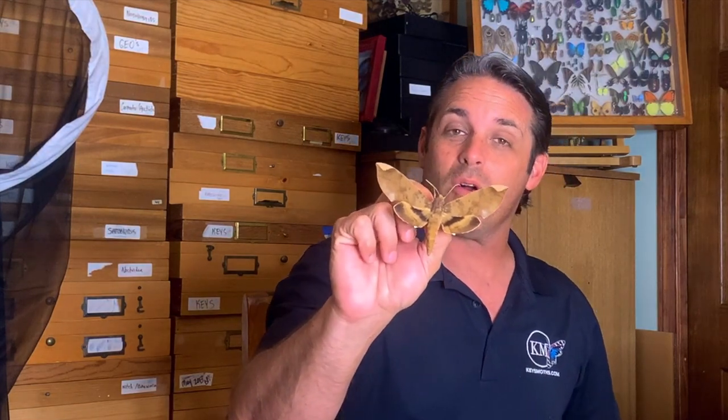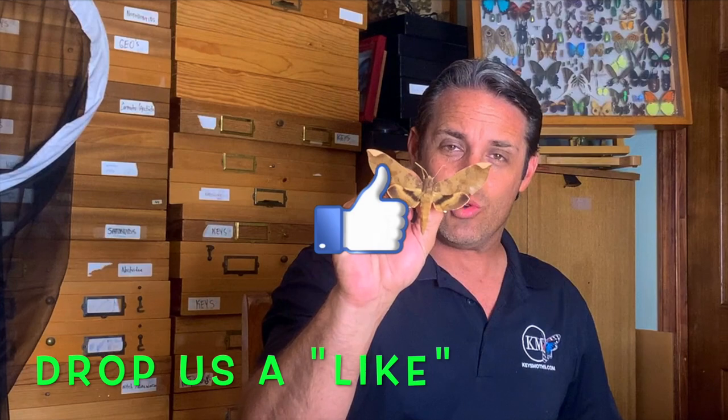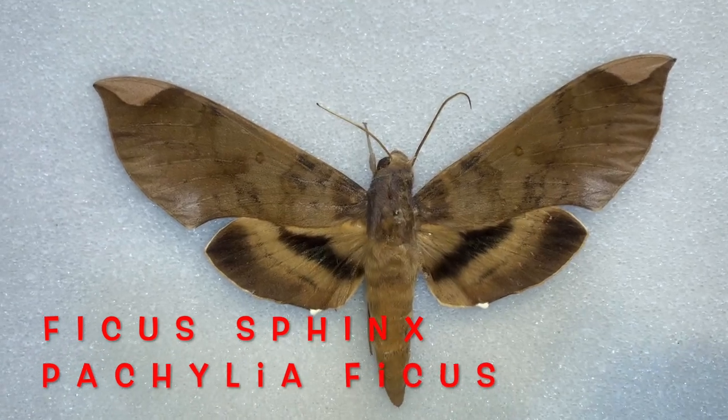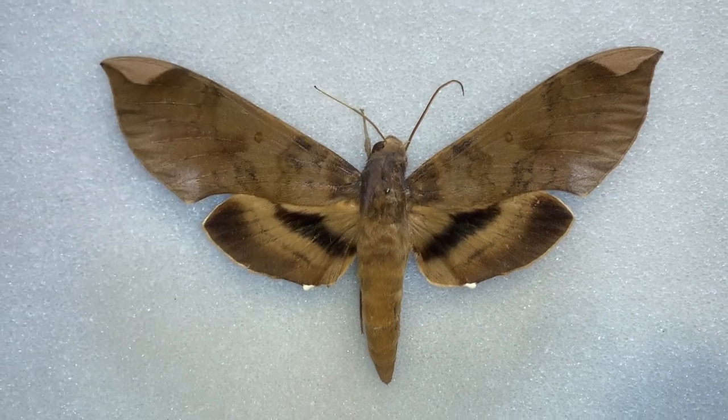Hey guys, David Fine here from Keys Moths. Today we are going to be talking about one of the largest moths in South Florida and actually one of the largest moths in the world. It's the Ficus Sphinx and it's a huge Sphinx moth. It's actually pretty hard to find but they're around and we get to experience them down here in tropical South Florida. Let's talk about the Ficus Sphinx and our experience with this moth in South Florida.